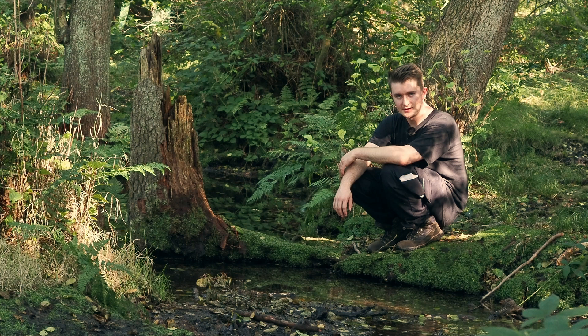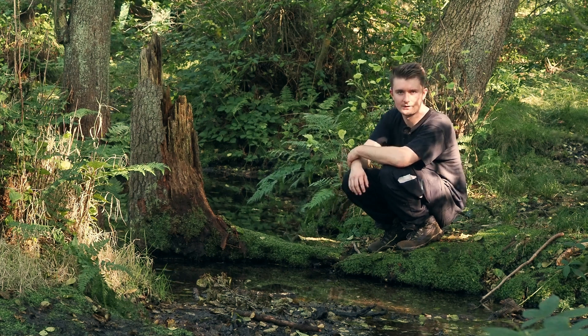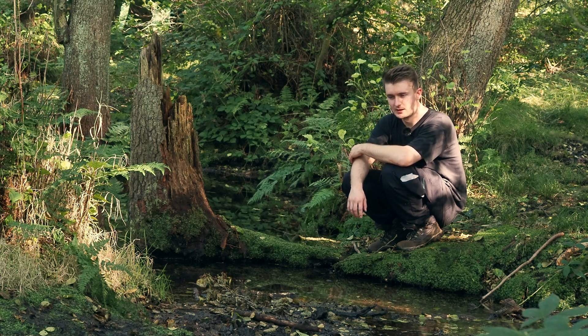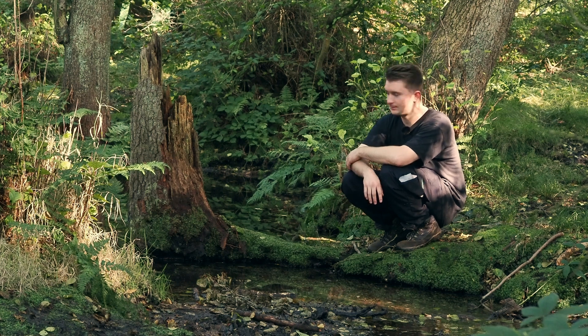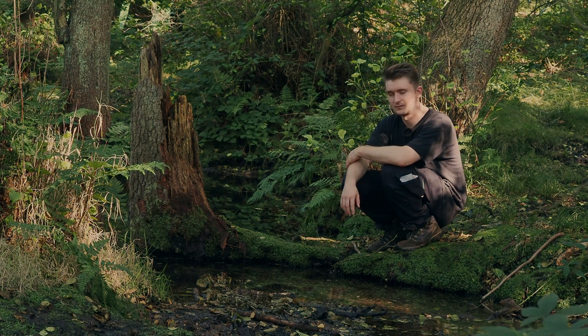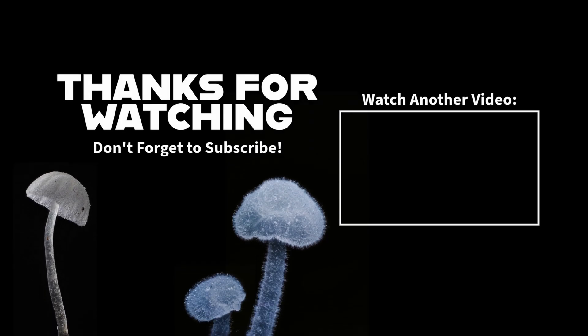I think that'll do for today's video. The heat's getting to me a bit so I think it's time to call it in. I've got quite a lot of photos that I'm happy with so it's been a good day. Don't forget to like, subscribe, and comment. We're getting a video out every week at the moment and I'm hoping to continue at least throughout autumn and winter — hopefully forever. Thank you.